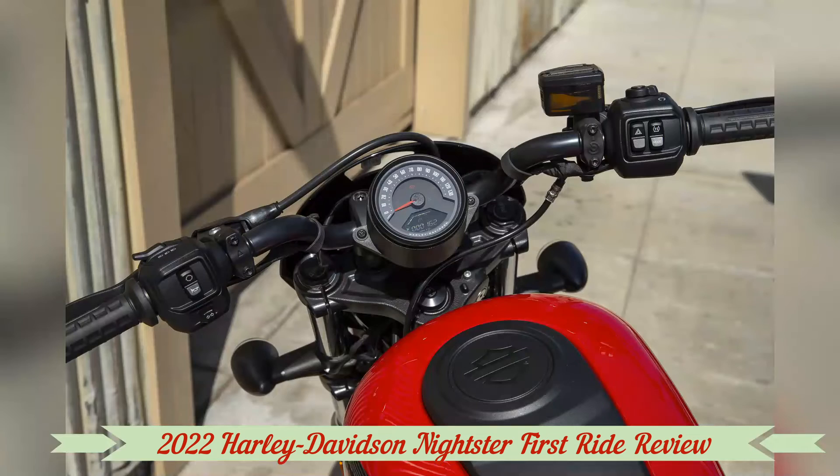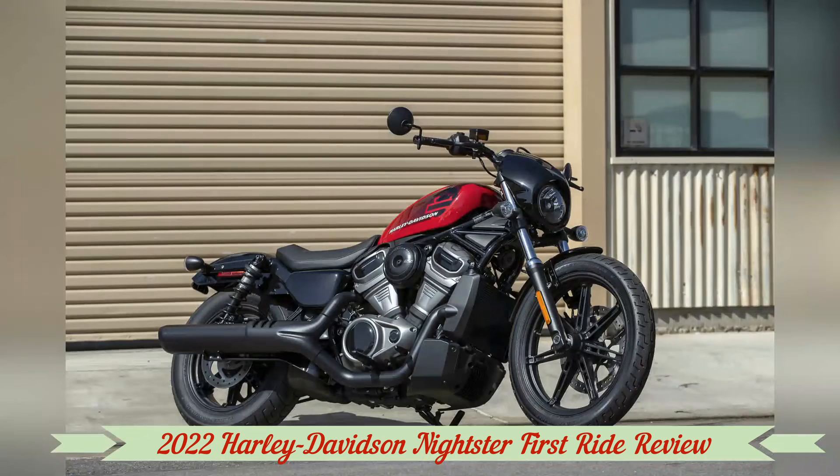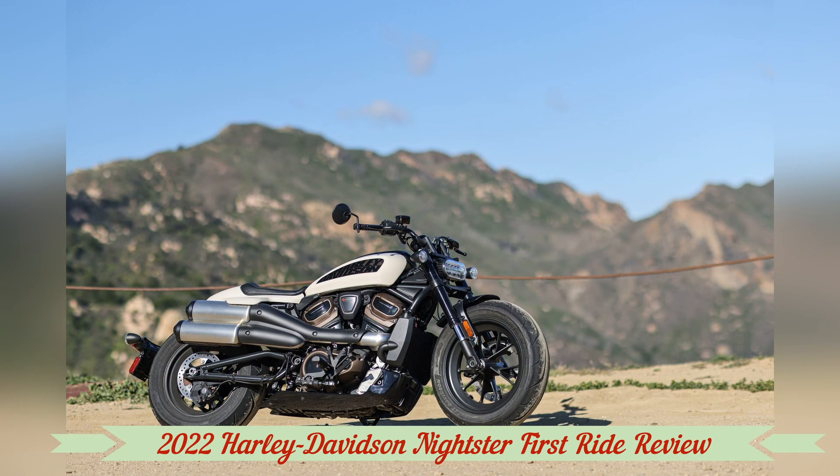It delivers a claimed 90 hp and 70 lb-ft of torque, though that torque isn't delivered in the immediate fashion seen in air-cooled V-twins. Instead, the Revolution Max revs up to deliver close to peak torque in the 3,000 to 6,000 rpm range. The liquid-cooled 60-degree V-twin differs from the 1250cc V-twin.